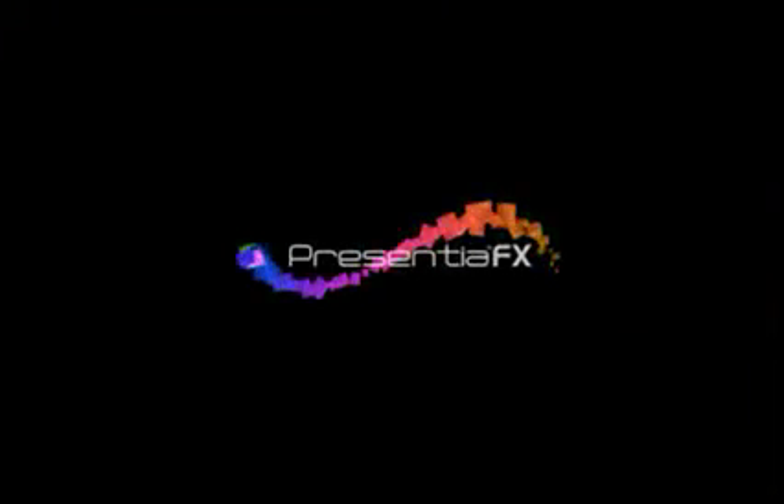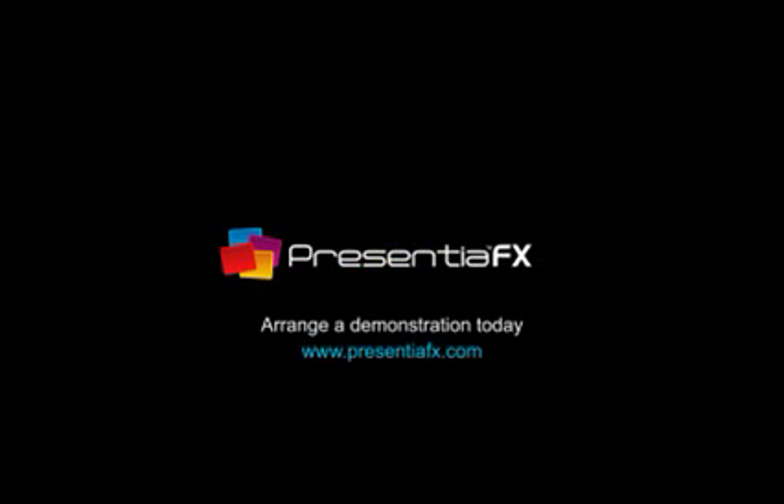Presentia FX. The best presentations for business. Arrange a demonstration today at presentiafx.com.